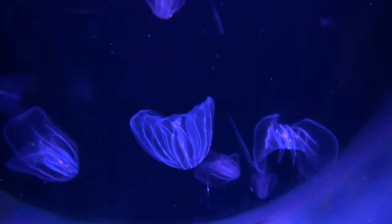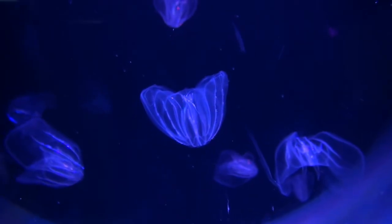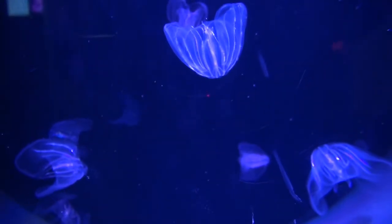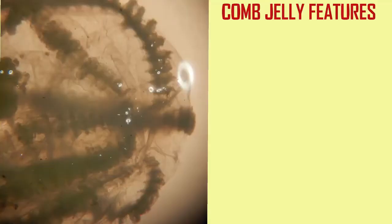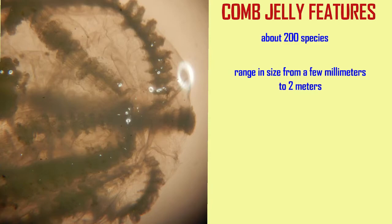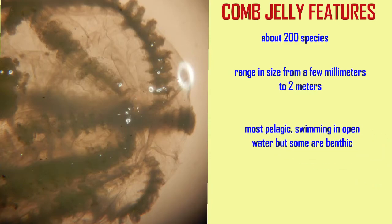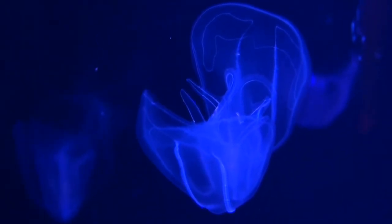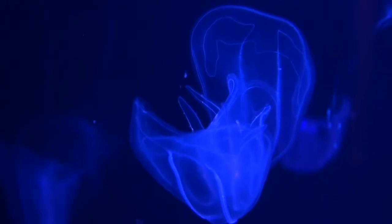There are about 200 species that live in marine environments. While some can be up to 6 feet or 2 meters in size, some are only a couple of millimeters in size. The majority swim in open water, although some can attach to the bottom, and that may be the ancestral condition.